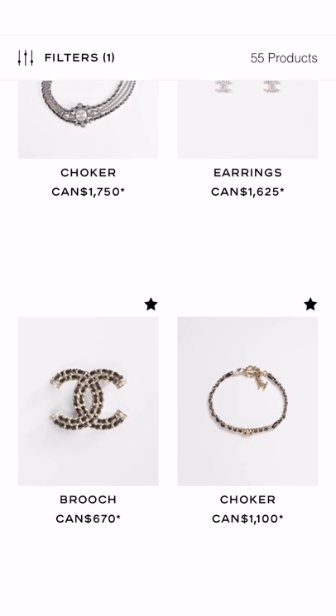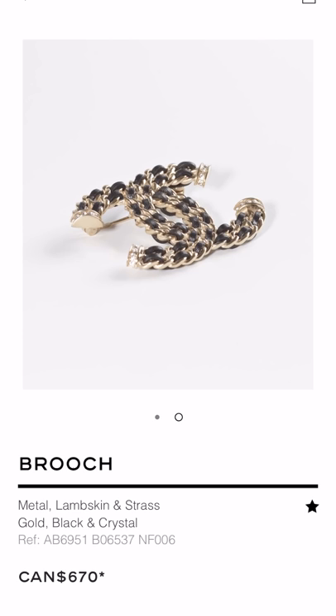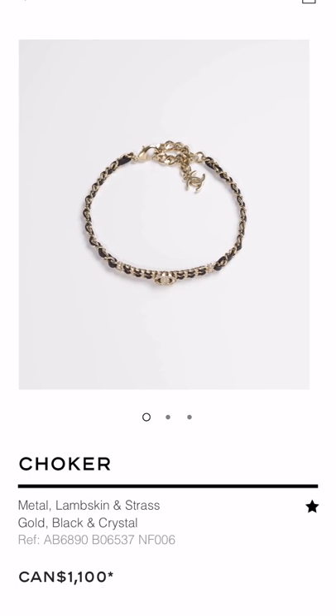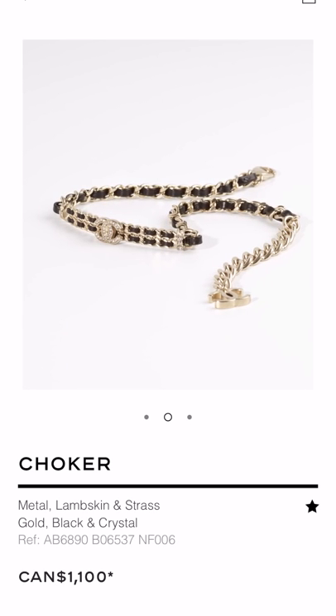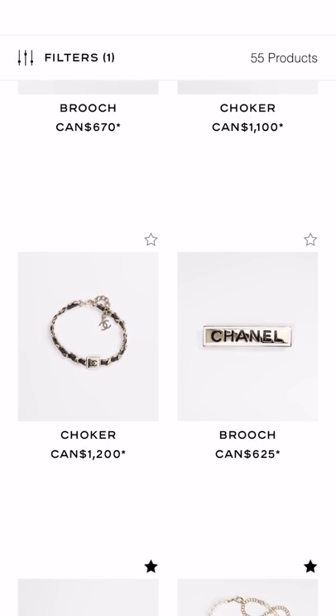I'm going to skip over a few — these ones just look classic, just like every other season. They make a version of these every season, but the price is still reasonable. I actually really like this choker — I think it's just one of those really classic looking ones that is timeless, which is why I think this one is quite reasonable for what it is. Chokers are never inexpensive at Chanel, so I think the price is okay, the design is great, it's timeless. So if you like this choker, go for it — I actually really like it myself.